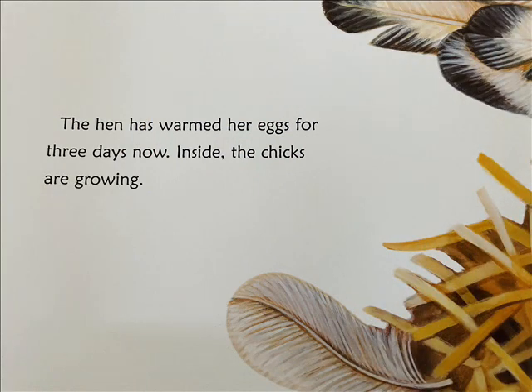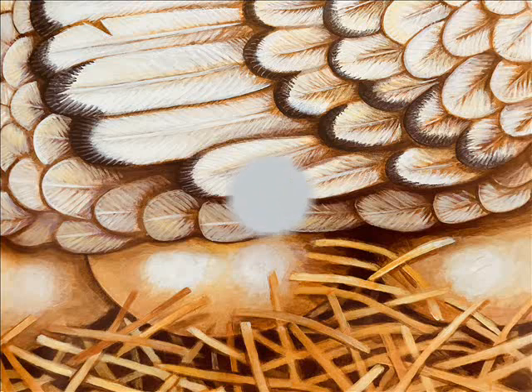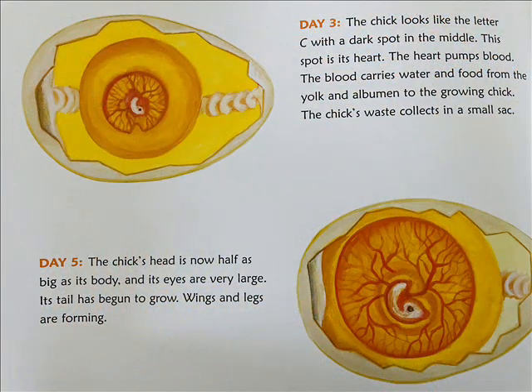The hen has warmed her eggs for three days now. Inside, the chicks are growing. Day 3: The chick looks like the letter C with a dark spot in the middle. This spot is its heart. The heart pumps blood. The blood carries water and food from the yolk and the albumin to the growing chick. The chick's waste collects in a small sack.